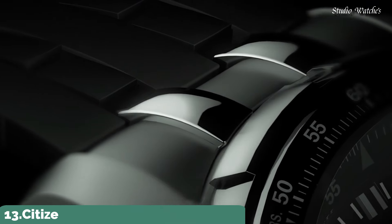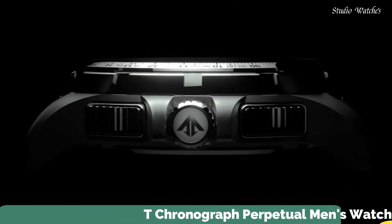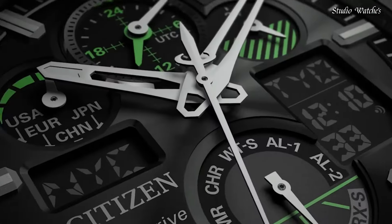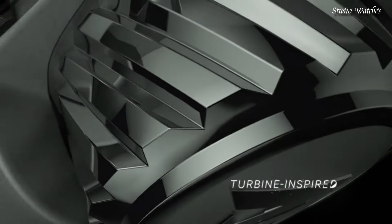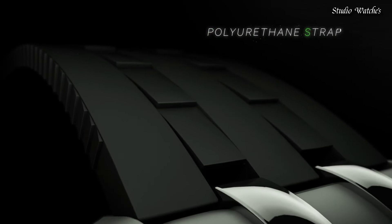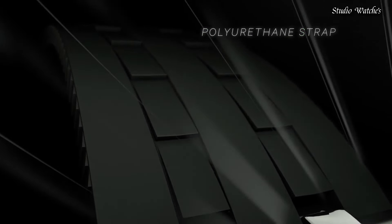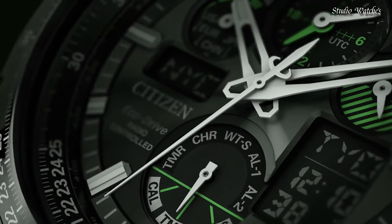Number 13: Citizen Skyhawk AT Chronograph Perpetual Men's Watch. Stainless steel case with a black polyurethane bracelet. Black dial with silver-toned hands and index hour markers. Dial type: analog digital. Quartz movement. Scratch-resistant mineral crystal. Screw-down crown. Case size: 47 millimeters.